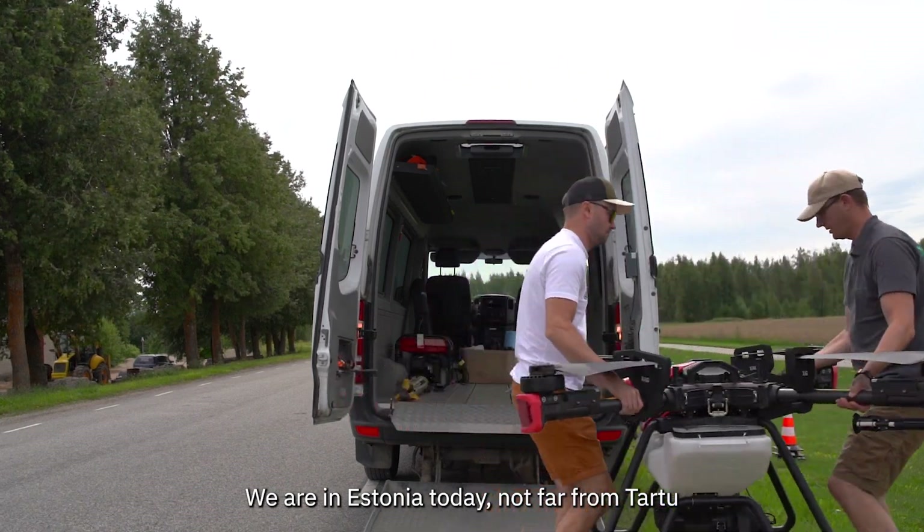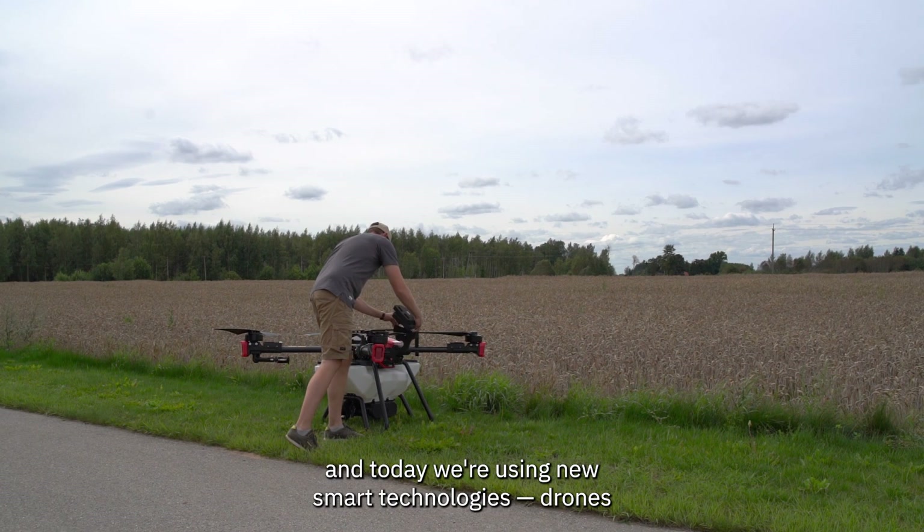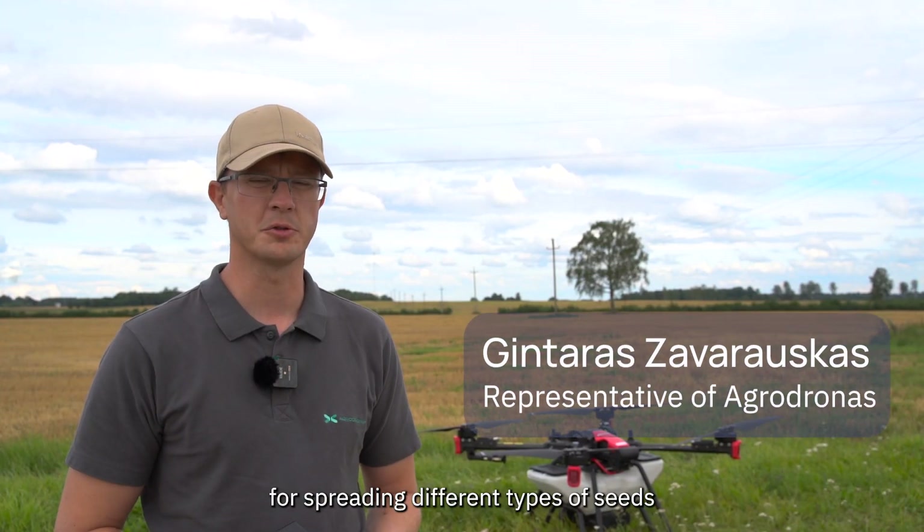We are in Estonia today, not far from Tartu, and today we are using new smart technologies — drones for spreading different types of seeds in this field.